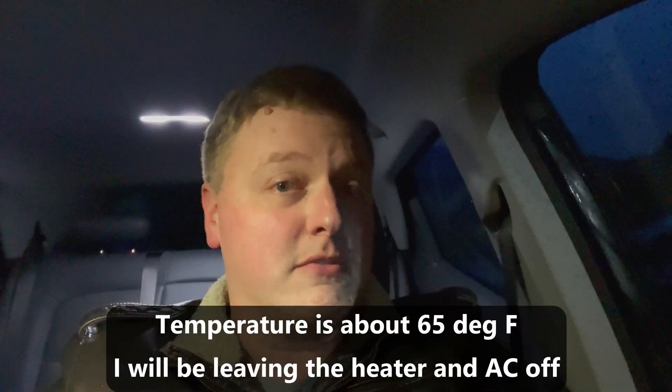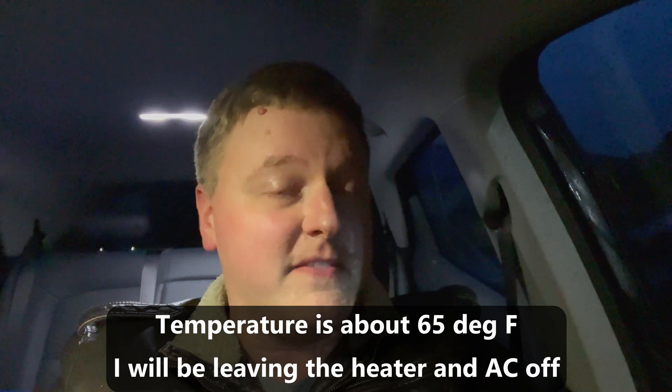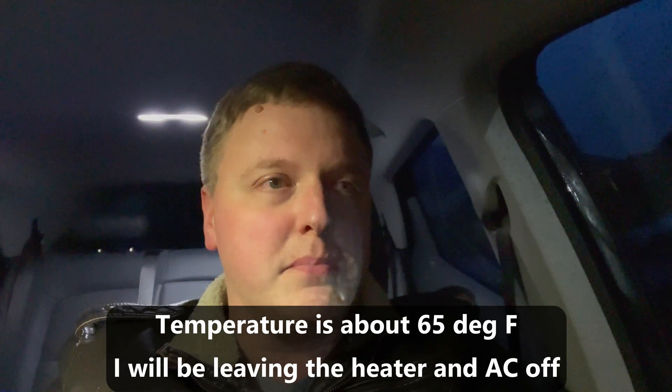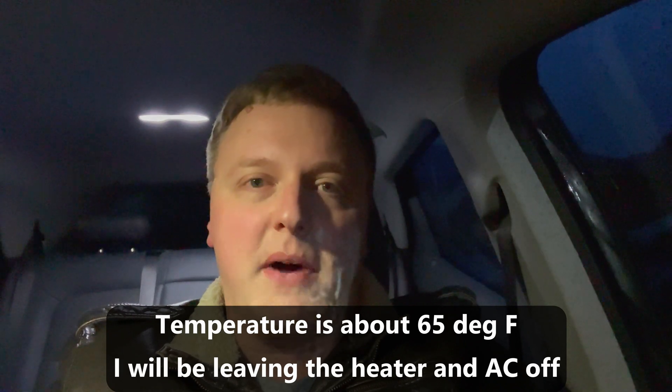Anyone you talk to about EVs who knows what they're talking about will tell you that your efficiency will drop when it's raining, and that sort of makes sense. If you drive through a big puddle on the road, especially if you're traveling pretty fast, you can definitely feel the car bog down and get dragged down by the water. The point of this video is to see what effect just the rain has on efficiency. I'm going to do my regular efficiency loop — about 170 or so miles.